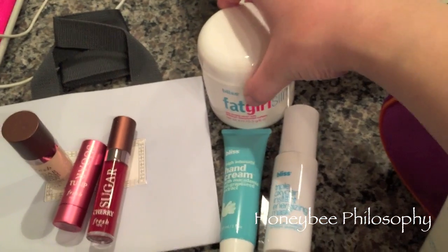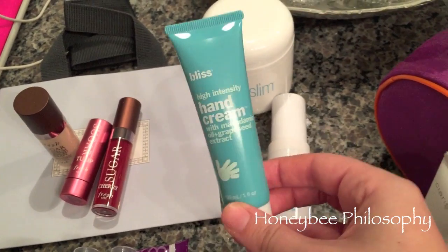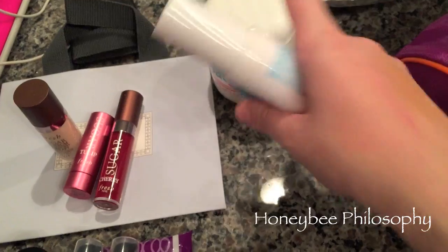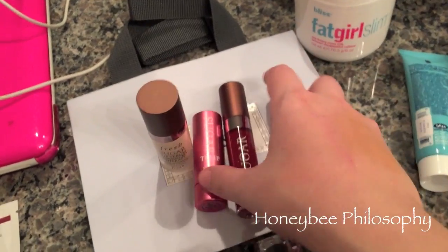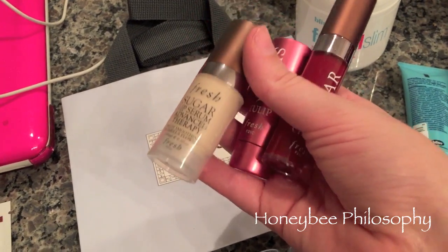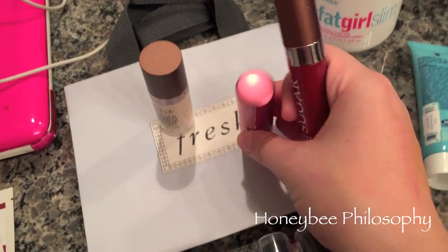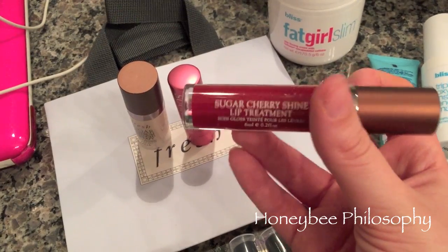Bliss was super generous and gave us a little set with a full-size Fat Girl Slim skin firming cream, a High Intensity Hand Cream, and the Triple Oxygen Instant Energizing Max Mask — deluxe samples. Fresh gave us this cute little bag — all for lips: another Sugar Lip Serum Advanced Therapy full-size, a Sugar Tulip tinted lip treatment, which I've wanted for a while, and a Sugar Lip Gloss in Cherry.